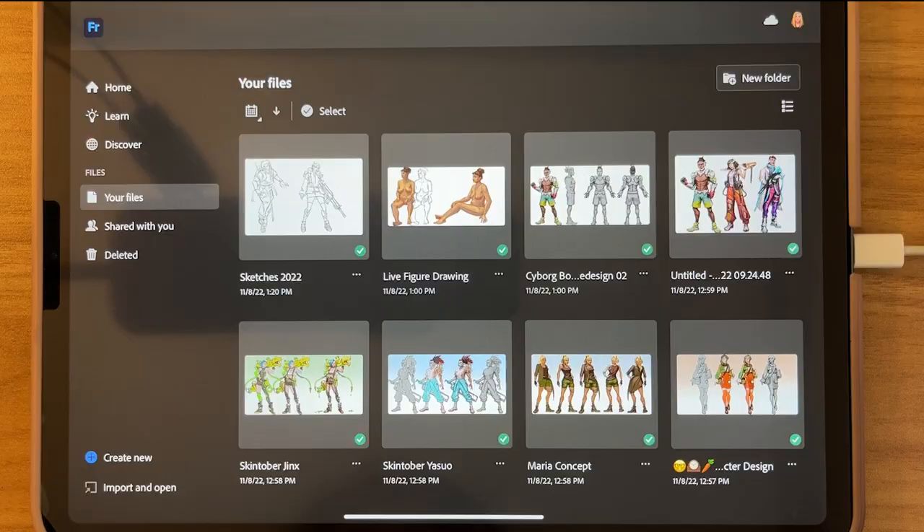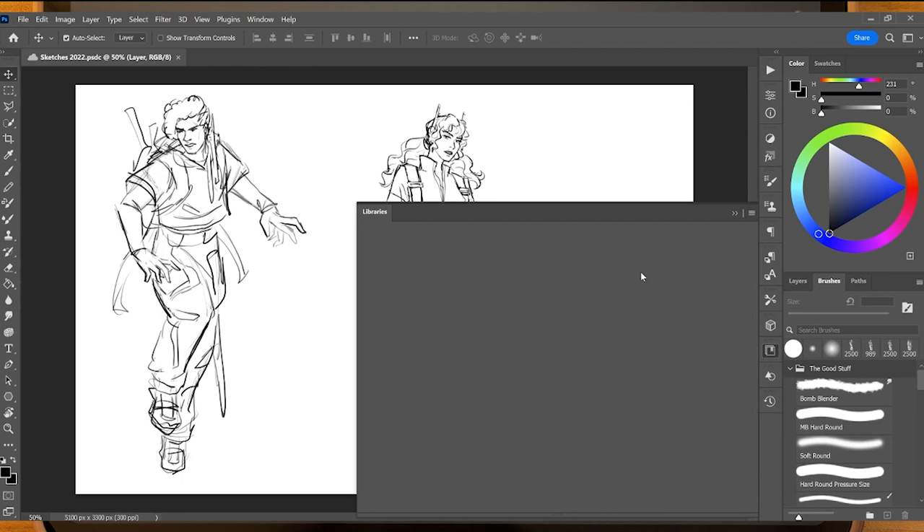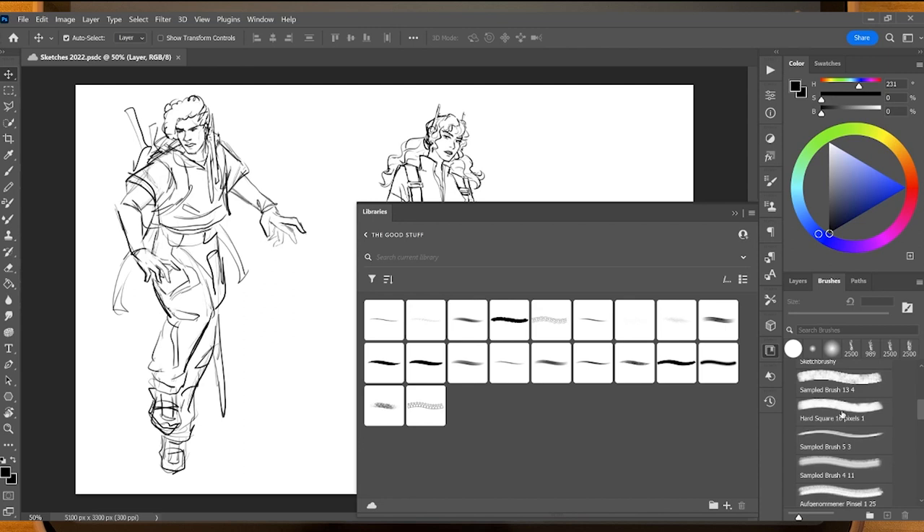Another thing that isn't in Adobe Fresco yet is being able to make and import brushes. So a lot of the brushes I like to use, I've moved over to my libraries from Creative Cloud, and I can just drag and drop what I want — it automatically updates.